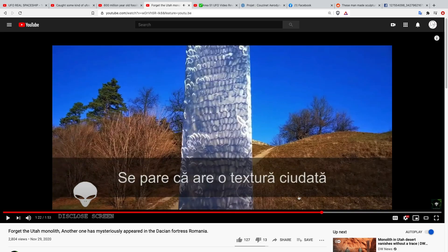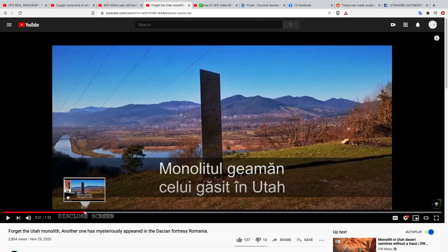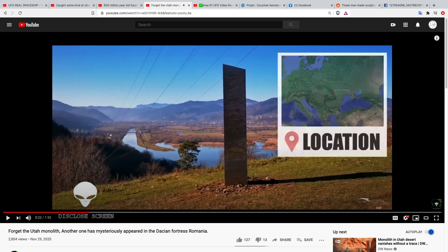He gets a close-up of this thing and you can obviously see someone took some kind of tool to it. I definitely don't think this is anything super out of the ordinary — I think someone put it there. Based on the freshness of the dirt around it, I don't think this has been here long. I'll leave a link in the description so you can check it out.